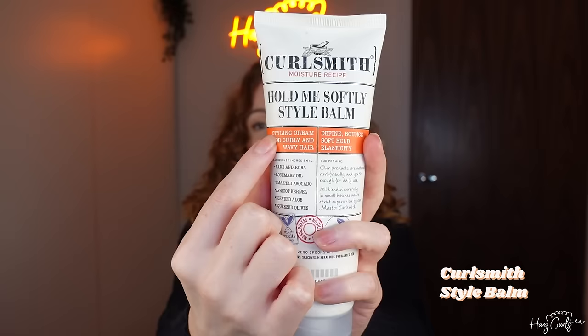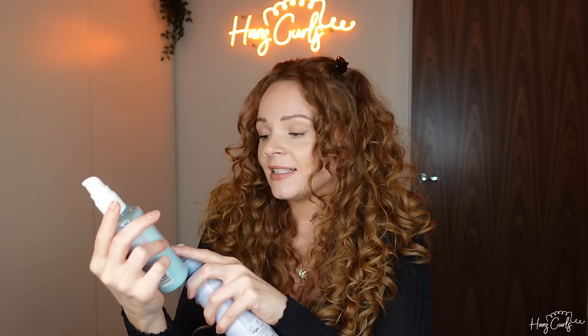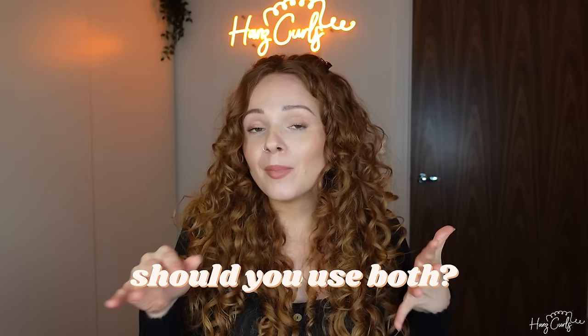It doesn't define curls as much as something like the Hold Me Softly Style Balm, which is a styling cream for curly and wavy hair. You also have hybrid products like pump or spray bottles, which are usually leave-in conditioners but with defining properties as well. One is a curl primer — define and reshape — and another is a curl enhancing hydrating lotion, but they're both very lightweight. With any curl cream, less is more. Start with a smaller amount and work your way up. Most people don't need to use both a leave-in and a curl cream, but some with coarser or very dry hair find that layering both can really help moisturize and define their curls.